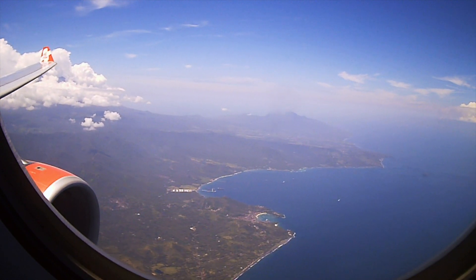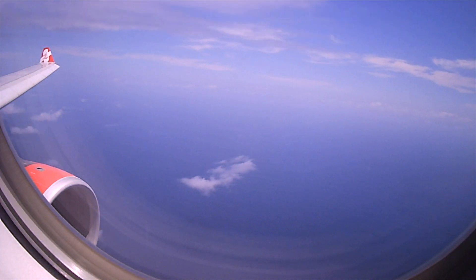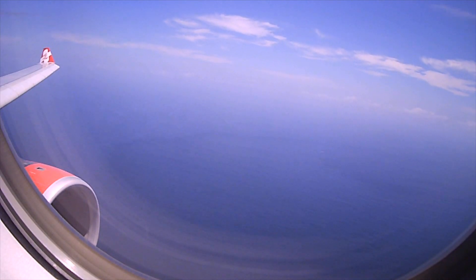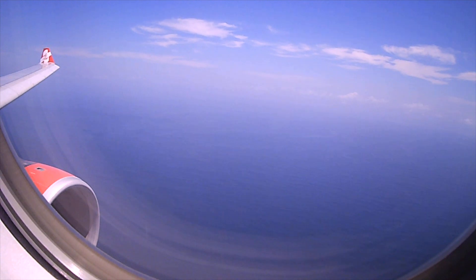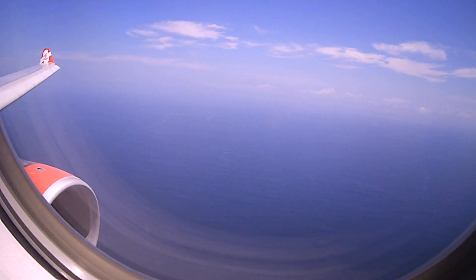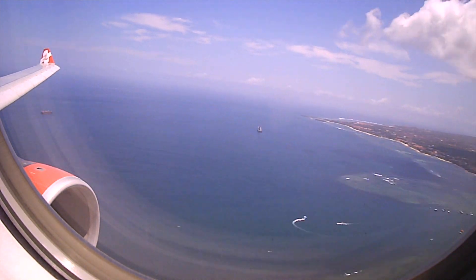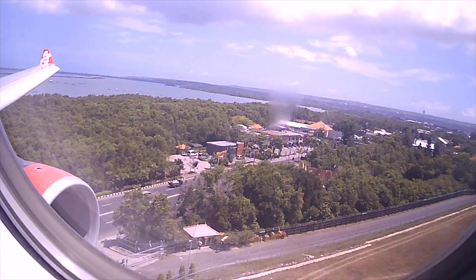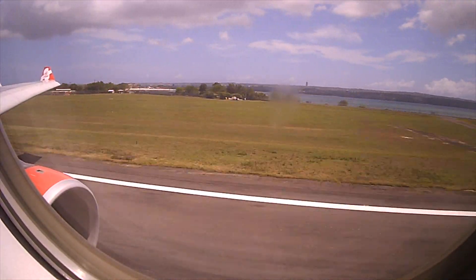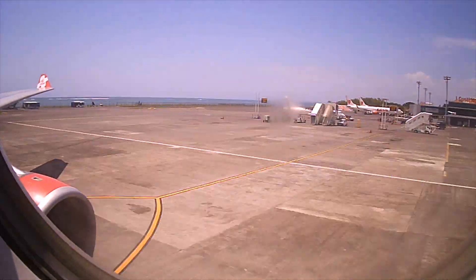During descent, we passed the rumbling Mount Agung volcano in the distance before landing at runway 27 ahead of schedule. While I cleared immigration in less than 5 minutes, baggage took 50 minutes to turn up. The main board indicated belt 3, but the sign at belt 3 itself indicated other flights, which led to some confusion among passengers. This I believe is an issue with the airport and not with the airline.